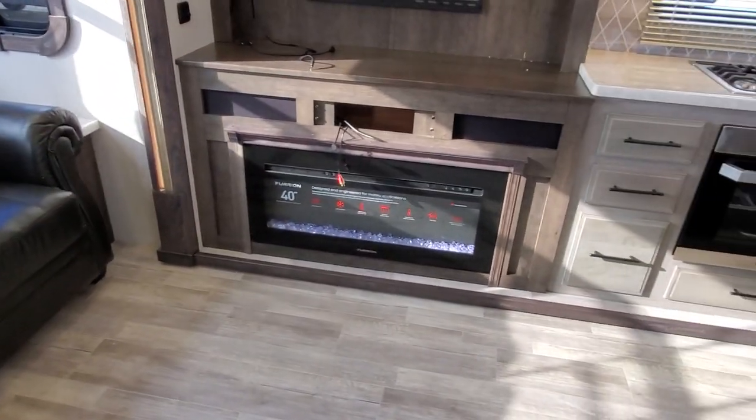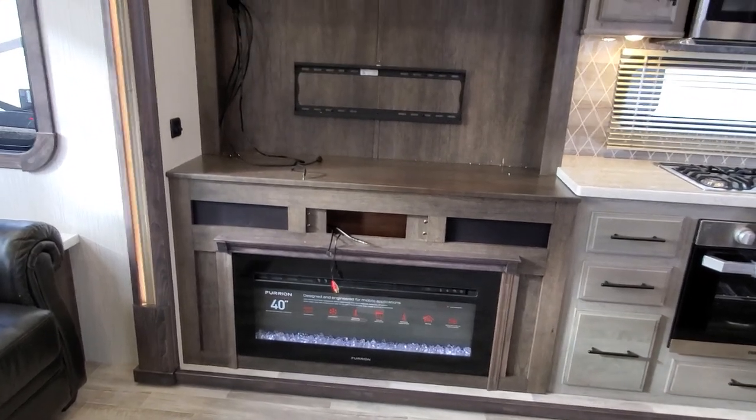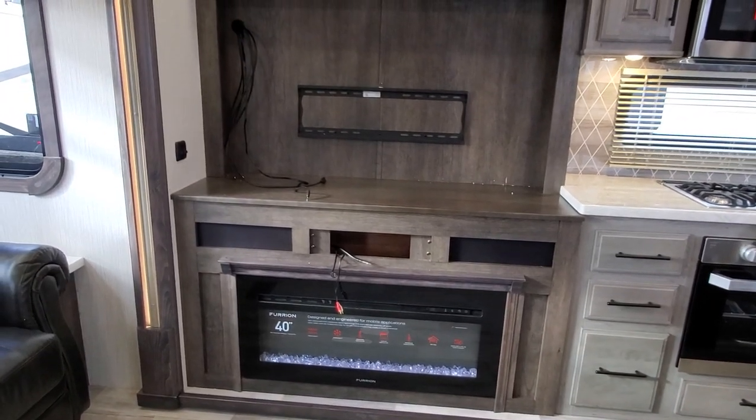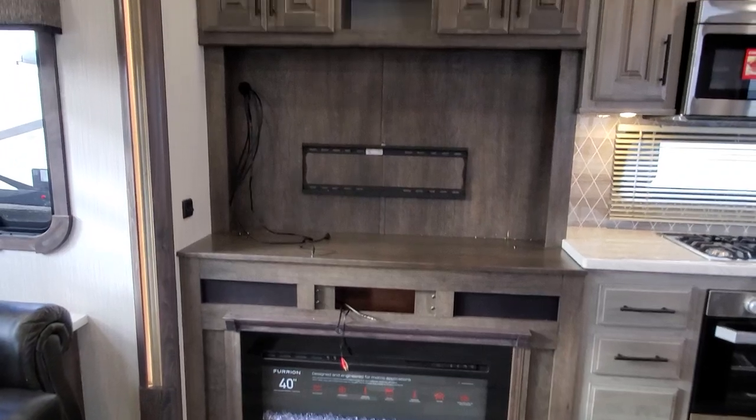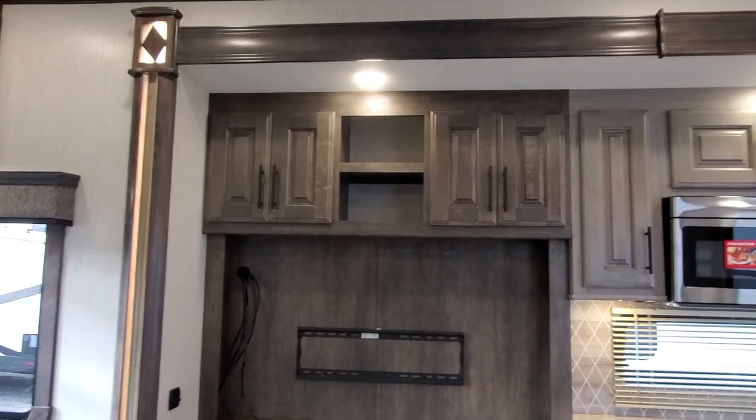Big 40-inch fireplace that does put out heat, and it comes with a soundbar. The radio station is right there where those wires are dangling. It does come with the television — we take electronics out just in case somebody decides to run off with them.